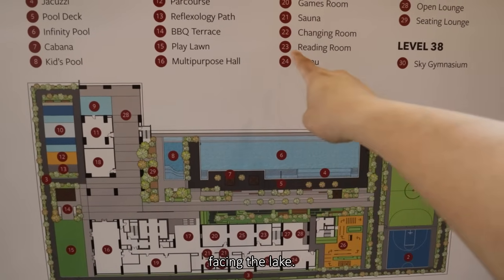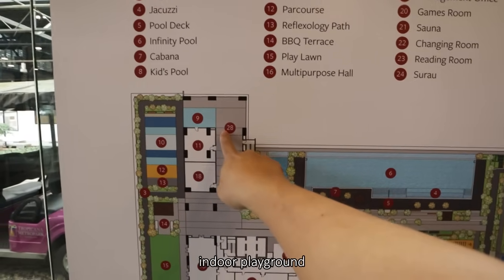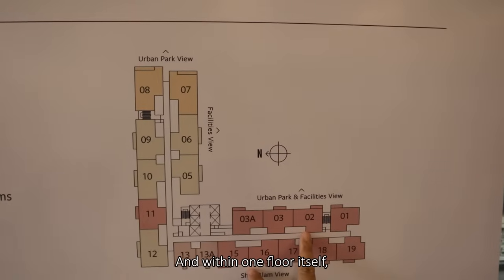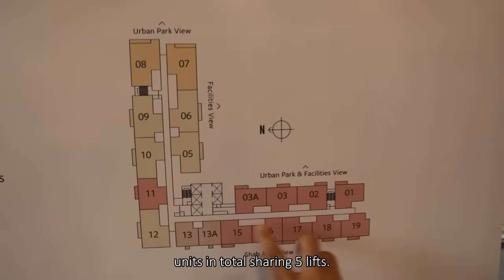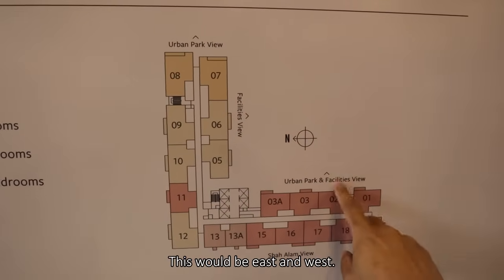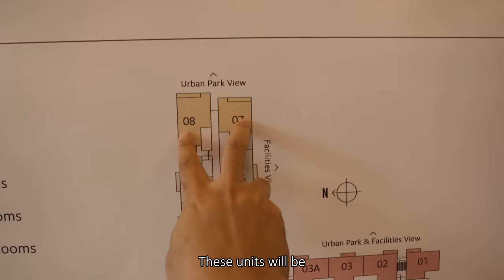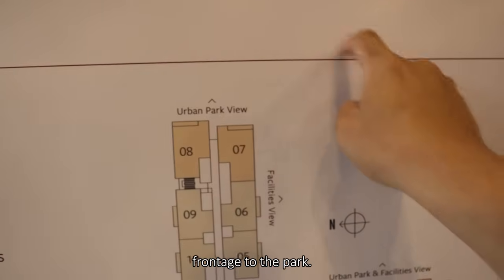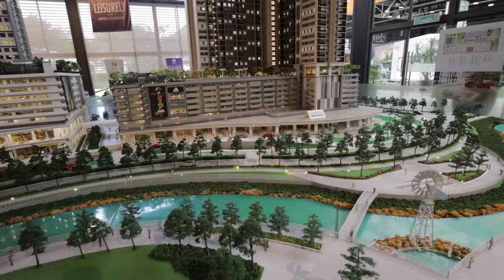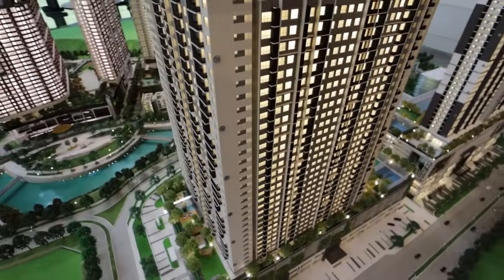You have an infinity pool facing the lake — the only sensible orientation — along with a kids pool and kids indoor playground. All kids-friendly facilities will be on this side. At level 38 there will be a sky gym. Within one floor there will be 19 units sharing five lifts. In terms of orientation it's north-south, so the premium units are north-south facing while others are east and west. The corridors are double-loaded with voids in between, open at the end.